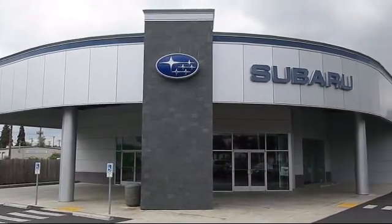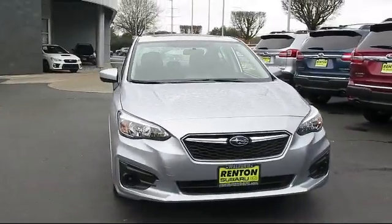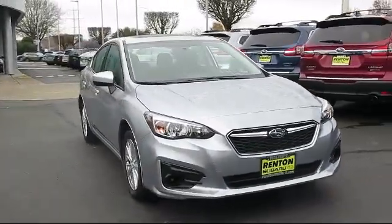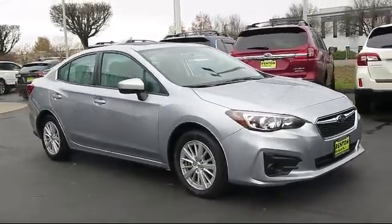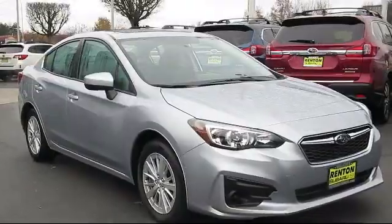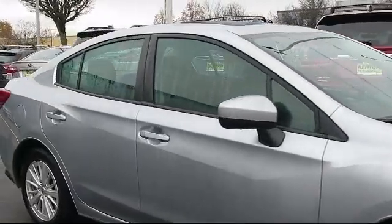Welcome to Walker's Renton Subaru, and here's a look at another vehicle from our great selection of cars, trucks, and SUVs. It comes equipped with dual stage driver and passenger seat mounted side airbags, electronic stability control, full-time all-wheel drive, valet function, and an emergency SOS system.